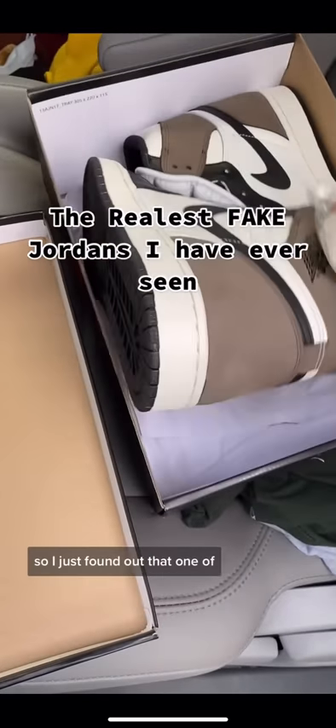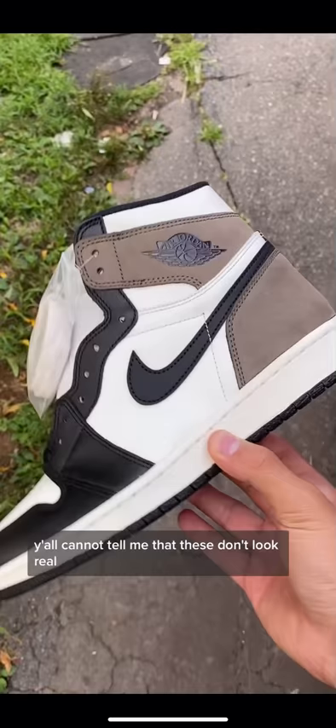I just found out that one of the shoes I got in a mystery box were fake. Y'all cannot tell me that these don't look real. Like, you can't. These look so real.